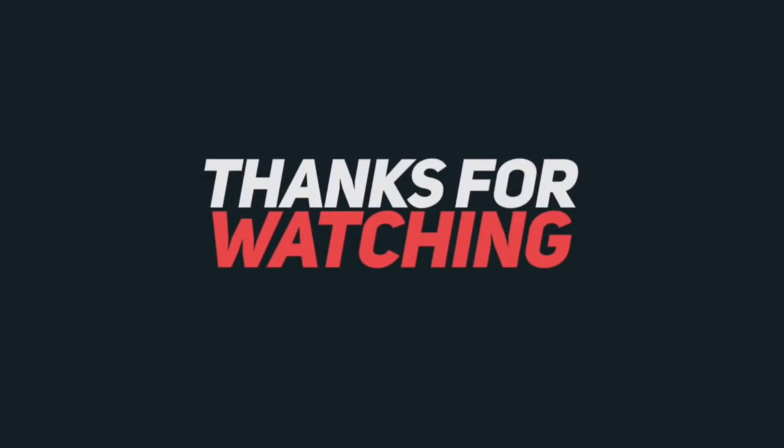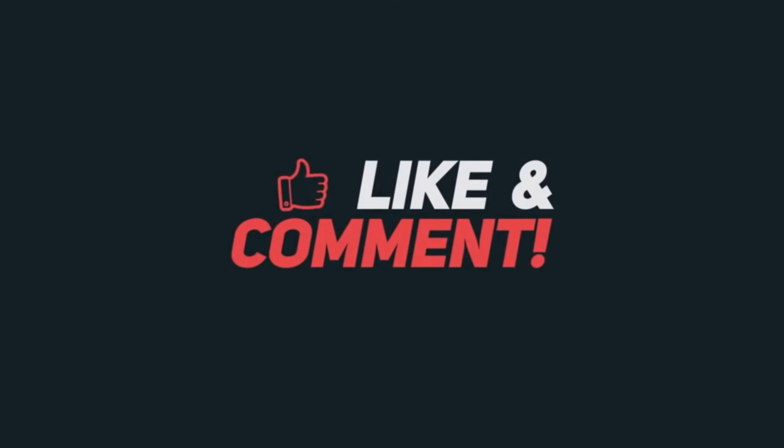If you enjoyed this video, give it a thumbs up and share it with others. All product buy links are in the description. Don't forget to subscribe to our channel for more videos.